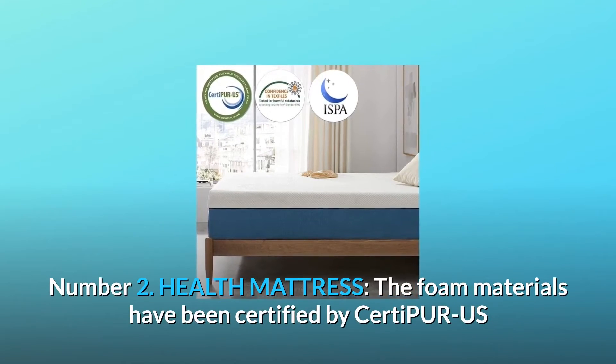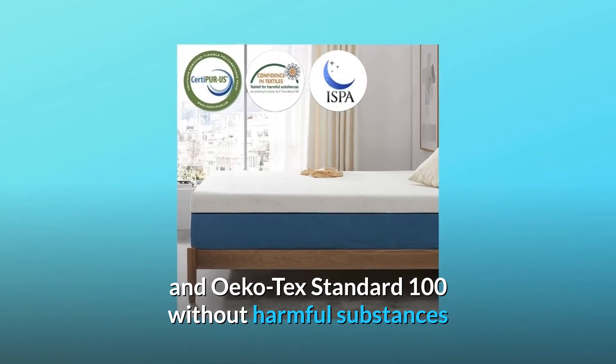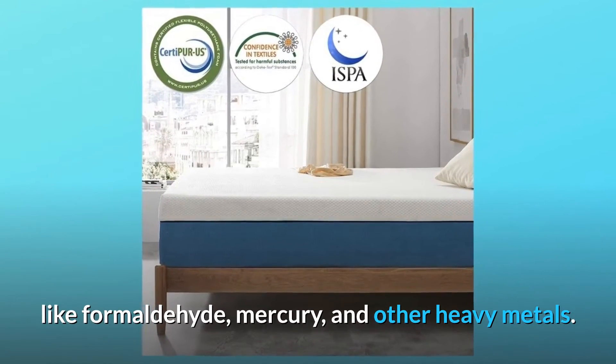Number 2: Health Mattress. The foam materials have been certified by CertiPUR-US and Oeko-Tex Standard 100, without harmful substances like formaldehyde, mercury, and other heavy metals.